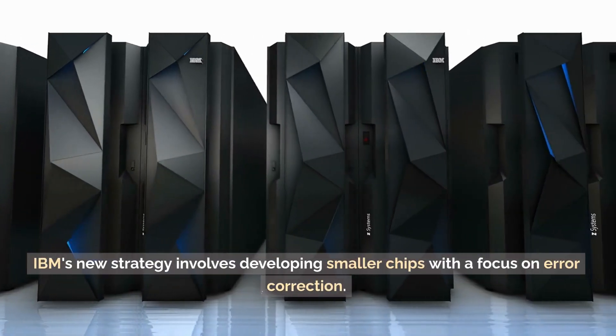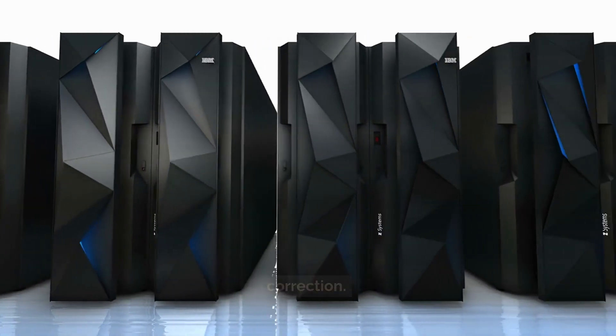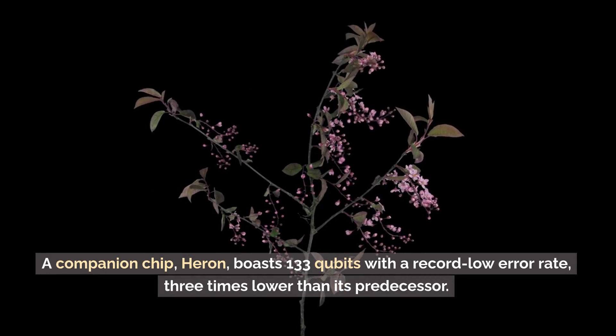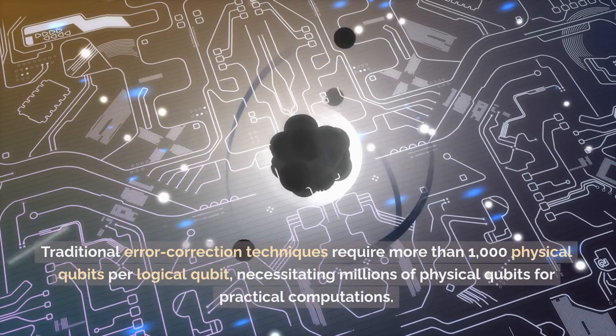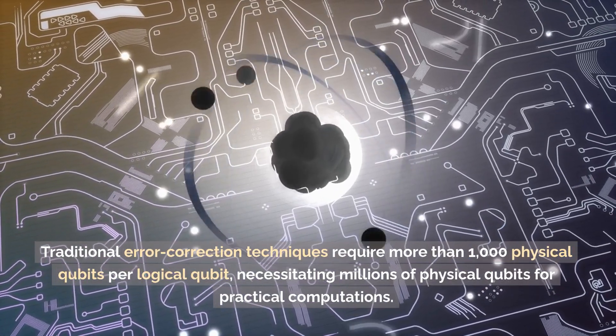IBM's new strategy involves developing smaller chips with a focus on error correction. A companion chip, Heron, boasts 133 qubits with a record low error rate, three times lower than its predecessor. Traditional error correction techniques require more than 1,000 physical qubits per logical qubit.